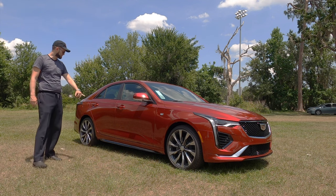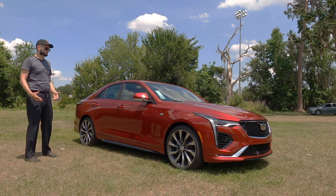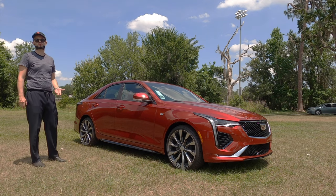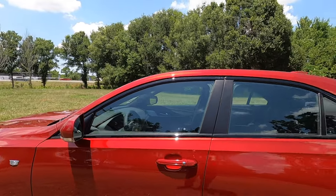The sport trim adds the gloss black on the side skirts, so it keeps more of a sporty dynamic twist to the vehicle instead of just luxury, which is more traditional for Cadillac. Gloss black around all the window treatment as well.